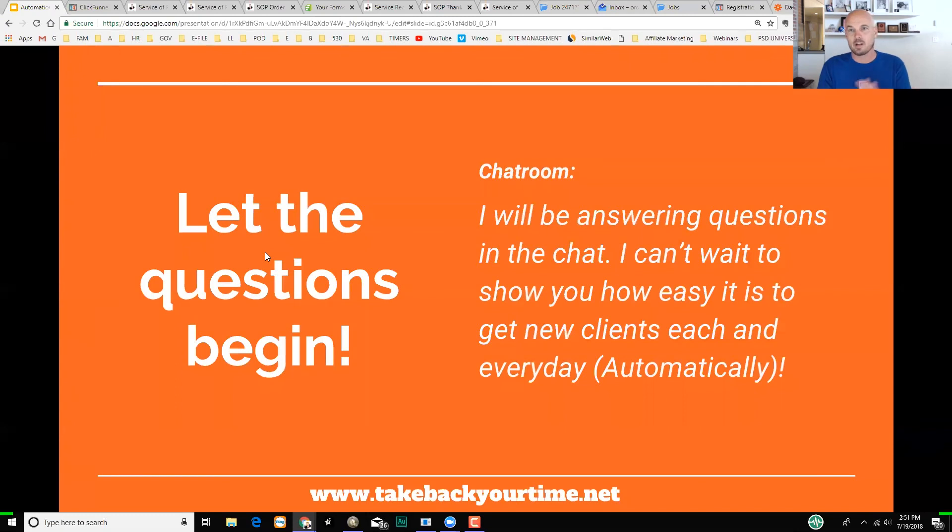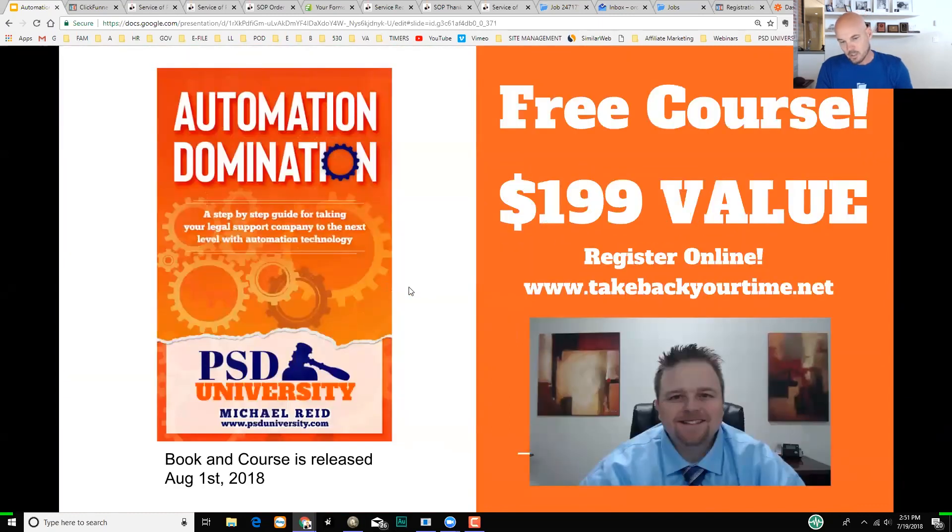To wrap up: the main thing I wanted to get across is this is just an intro to automation domination. I'm constantly adding things to it. The big takeaway is that automating your firm — whether through a value offer, automation tools, or marketing — can dramatically change your business. If you just took one of the tips I showed you today, it's going to help your business. Head to takebackyourtime.net to register for the free course launching August 1st.